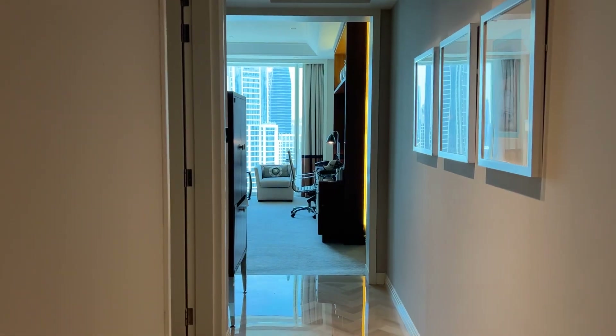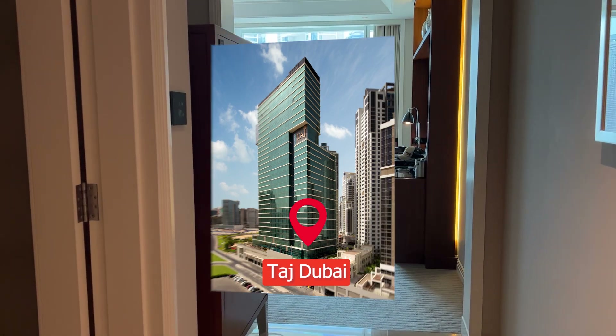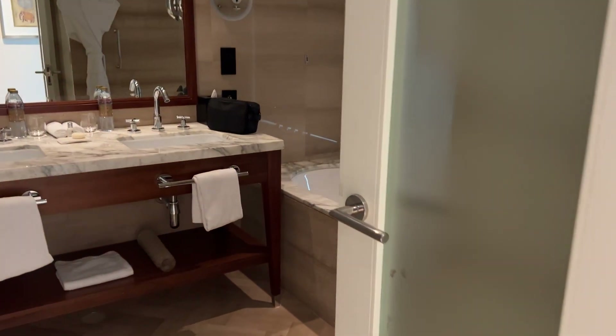I'm staying here at the Taj Dubai. It is located in downtown Dubai and it's over by the Dubai Mall, the Burj Khalifa, the fountains, stuff like that. So I'll just show you guys real quick what it looks like.